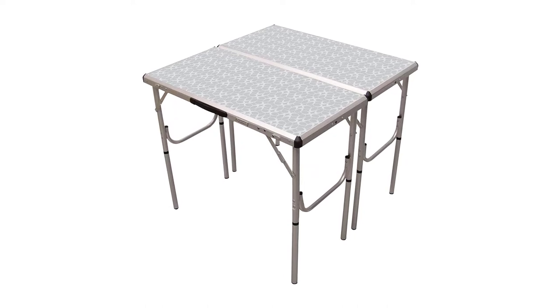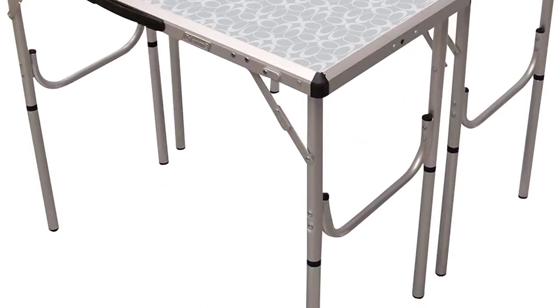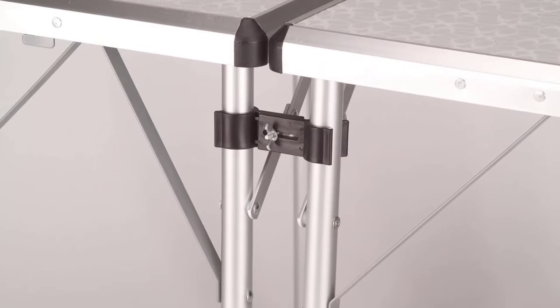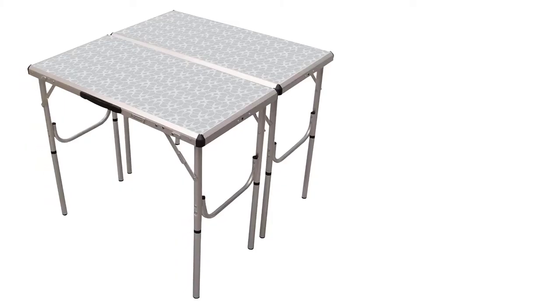This table has been constructed with a durable aluminum frame. Using aluminum ensures the table is great when it comes to durability, and aluminum also helps to keep the table lightweight.